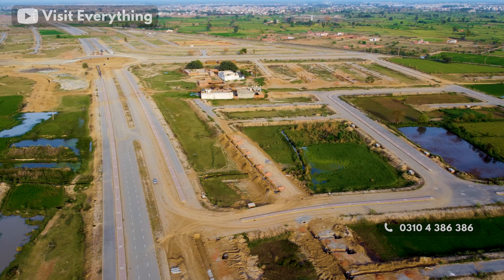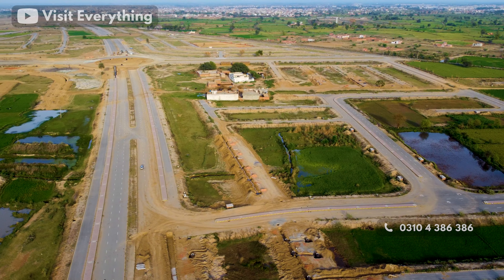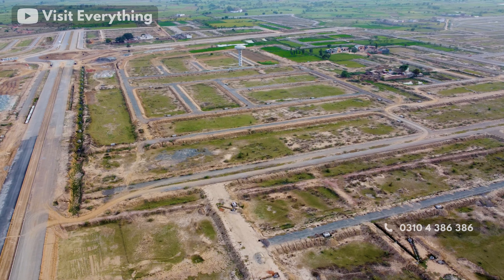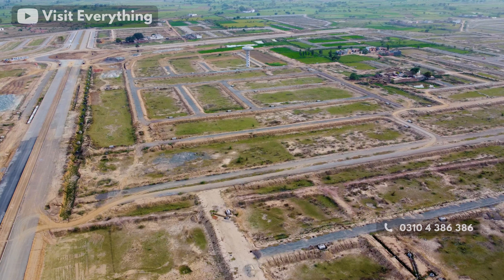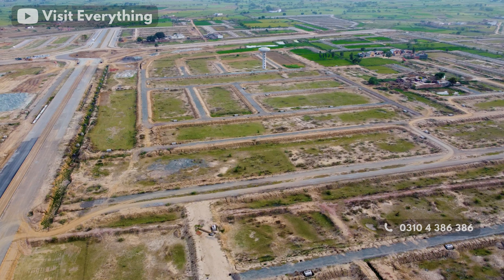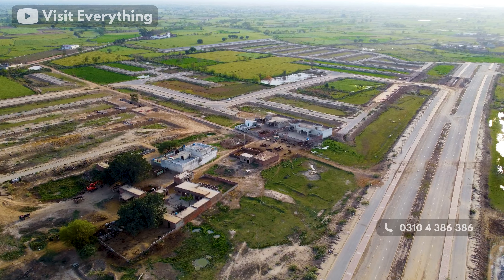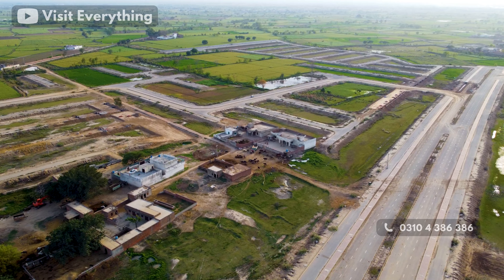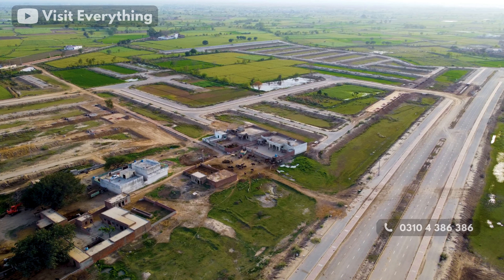In front of J-Block you will find F-Block. F-Block is in possession and you will see the population growing very soon. J-Block possession is also going to happen very soon. The people who already own plots will complete LDA development. As F-Block has been given possession, you will soon see J-Block possession as well. If you want to invest in a short time, J-Block is a good option.